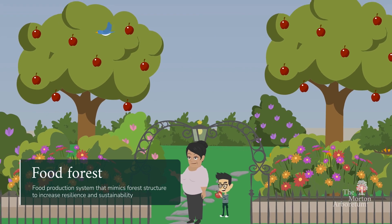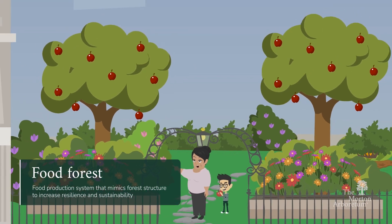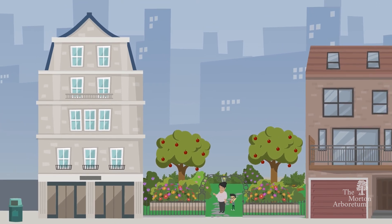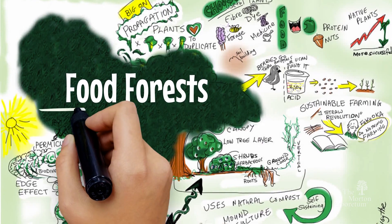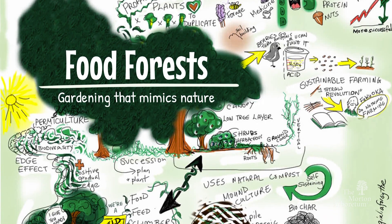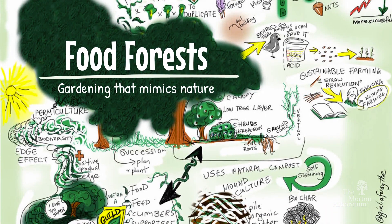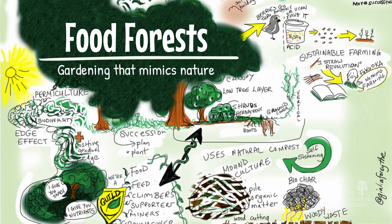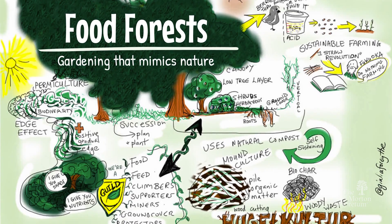It's essentially creating a garden like a forest, but not necessarily in what most people typically think of as a forest. It's gardening that mimics natural ecosystems in both form and function. Rather than planting straight rows of a single crop, a food forest focuses on interconnectedness, where plants are carefully selected to serve multiple functions and support one another.